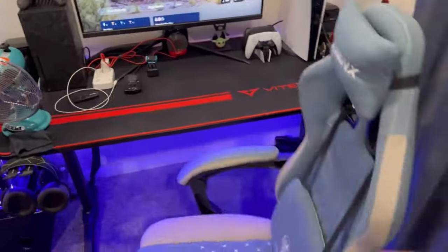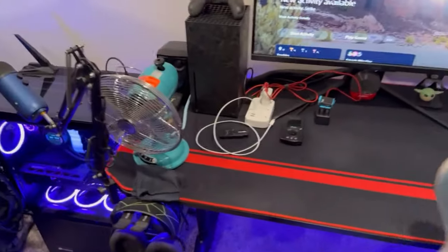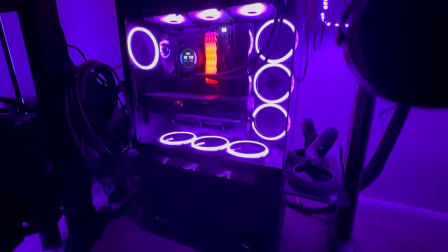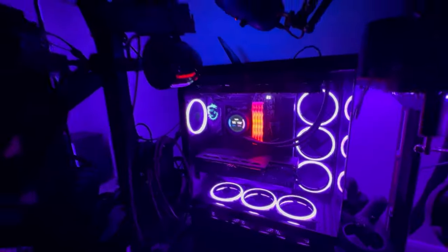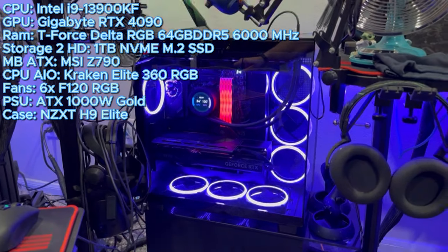Same 4K monitor, PS5, Xbox Series X. There's a new gaming chair — the review is already up on the site, check that out. There are LEDs underneath the rig, and the big update is the new PC, which is from NZXT.